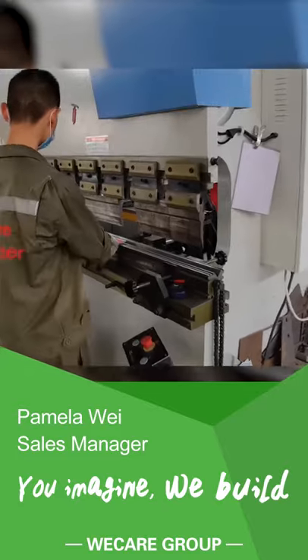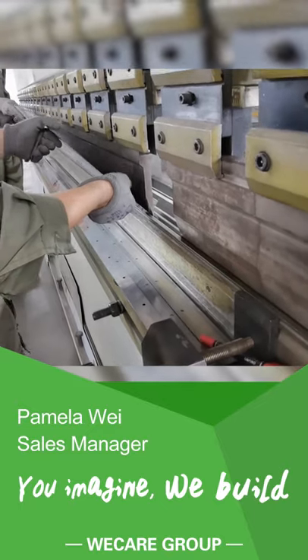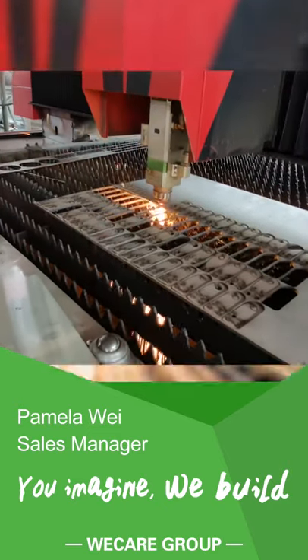The vending machine and the vending machine.